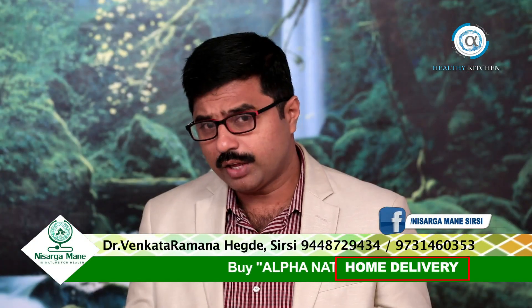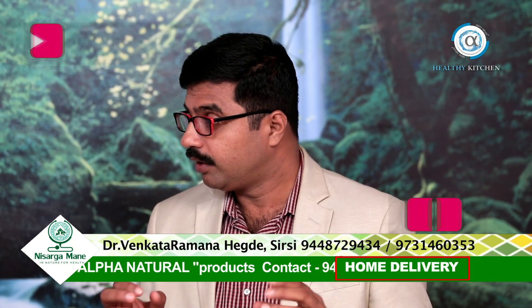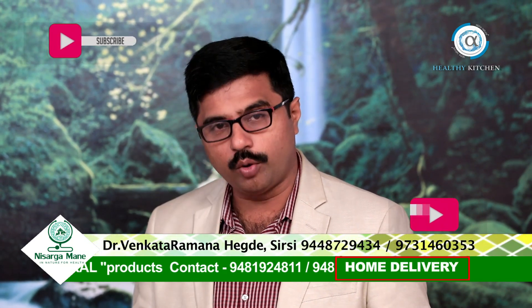Hi dear friends, welcome to Alpha Natural Kitchen. I'm Dr. Praveen Jekaf, CEO of Alpha Natural Nutrition. Today we have Dr. Kirtia with us — welcome Dr. Kirtia to the show. Today we are going to prepare a vegetable fat-rich egg omelette.